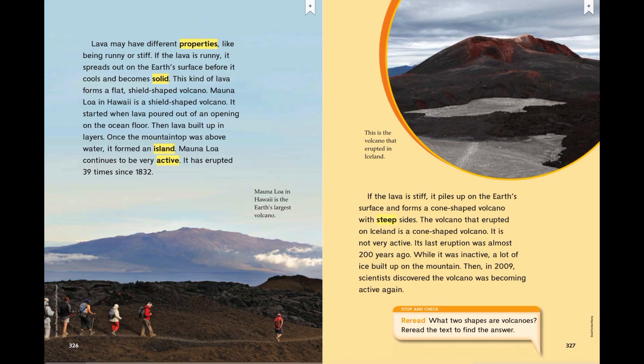Stop and check — reread. What two shapes are volcanoes? Looking at the text again, it says shield-shaped volcano is the shape for Mauna Loa in Hawaii, and the Iceland volcano was cone-shaped. So the two shapes of volcanoes are a shield shape and a cone shape.